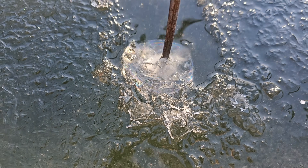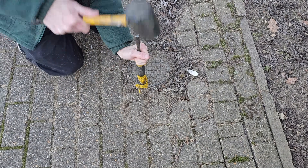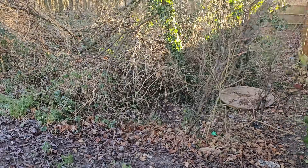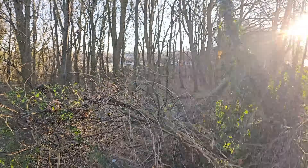Right, from the get-go on this job, we knew it was up against it. So first of all, let's break the ice. Then we head over to the meter, which is frozen shut as well. So we're carrying out a leak detection at an allotment. There's a water pipe feeding this allotment and it's currently losing about one litre every ten seconds. So let's get it.